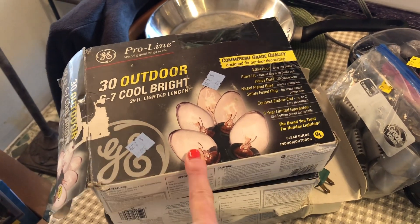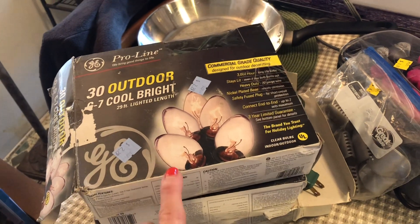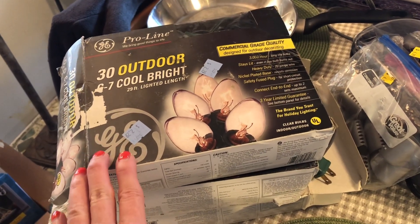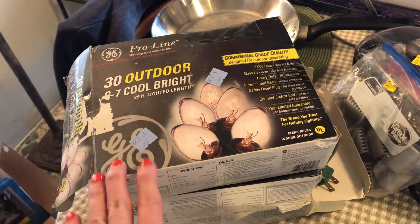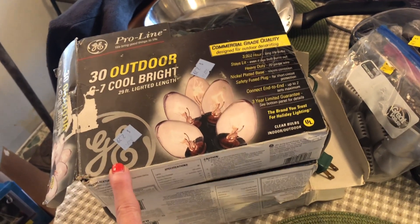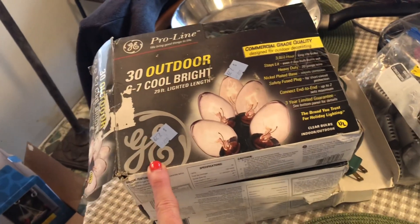I had the lady at the store plug in everything I bought that needed to be tested. She was very gracious and plugged everything up for me. All three boxes of bulbs work. The only place I could find these is on a resale store called Mercari.